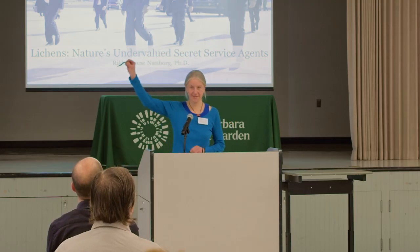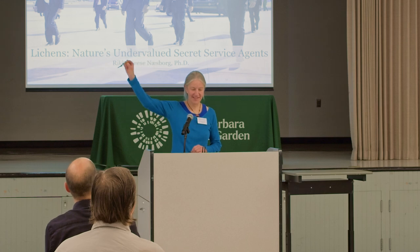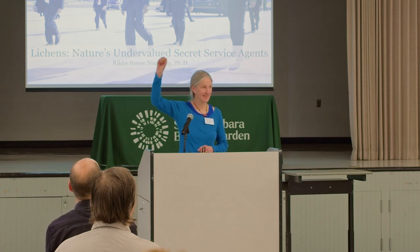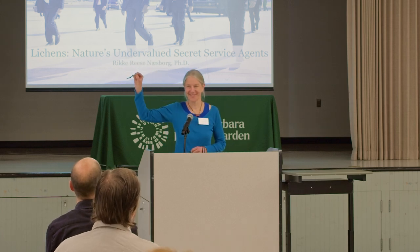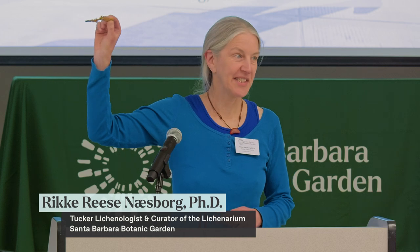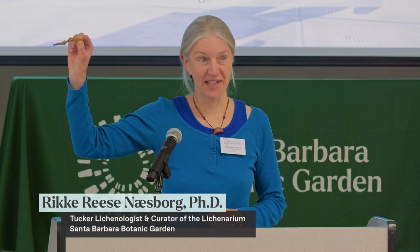Can everybody see this twig? Can you see what's growing on this twig? Can anybody tell me which species it is? No, I didn't think so. It's golden eye lichen, and you may not believe this, but this is actually the average size of a lichen — so you can see we're talking tiny things here.